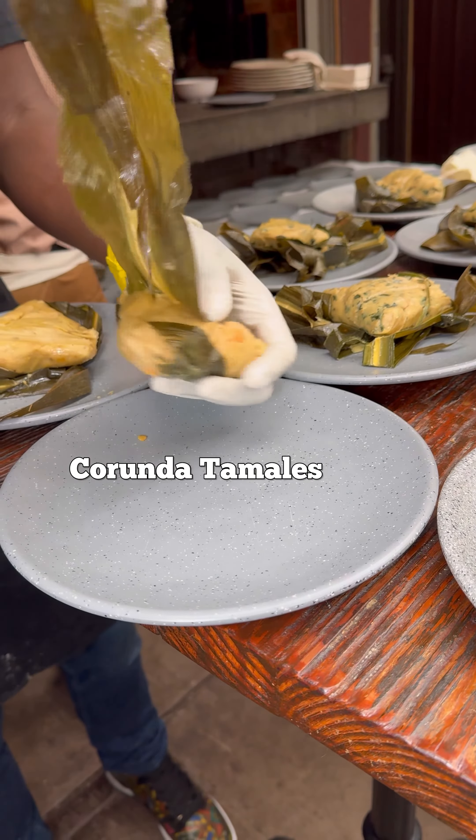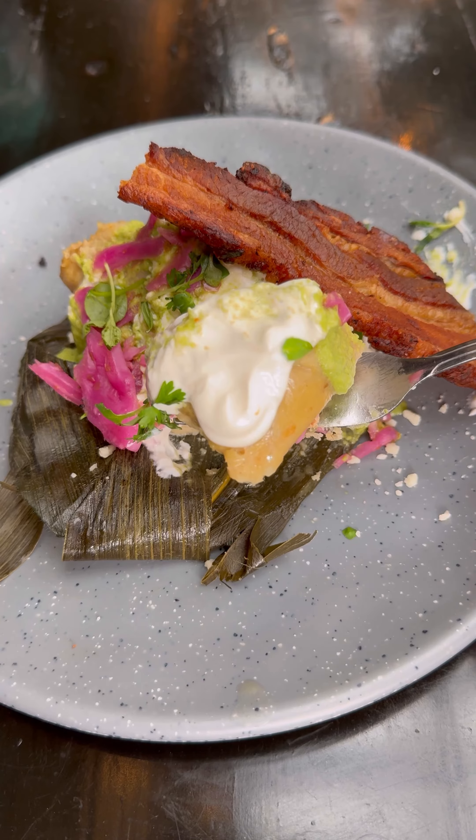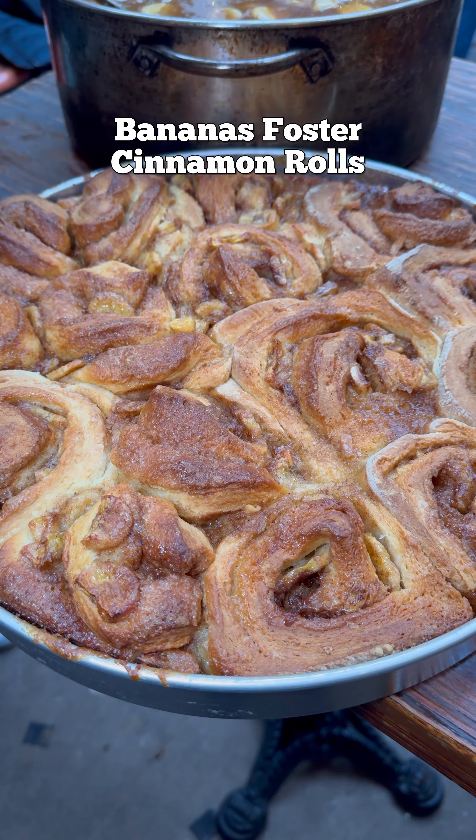Next we had this carunda tamale, which was like a really thick tamale that was really good. It was topped with a cabbage slaw, crema, queso fresco, and a thick cut of pork belly.